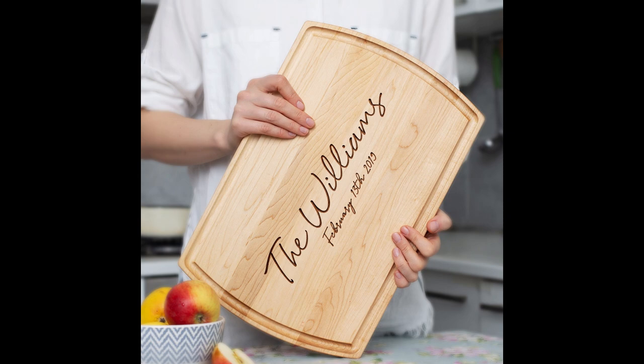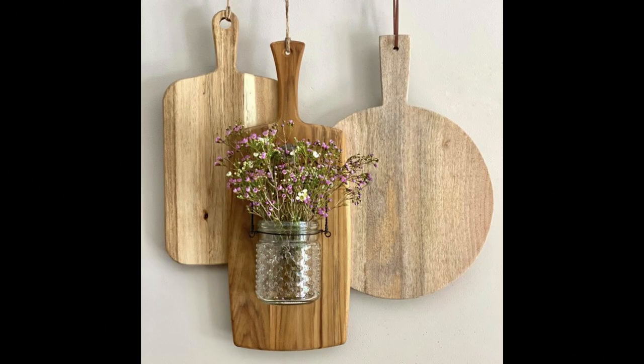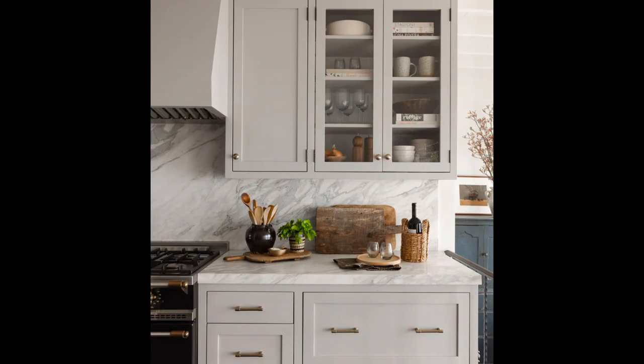For a minimalist approach, wooden cutting boards with clean lines and simple designs are ideal. These boards feature sleek surfaces and a minimalist aesthetic that complements any modern kitchen. Imagine a birch cutting board with a sleek profile and light natural finish, adding contemporary elegance to your culinary space.